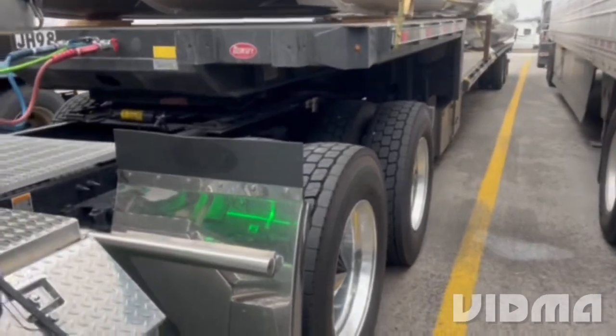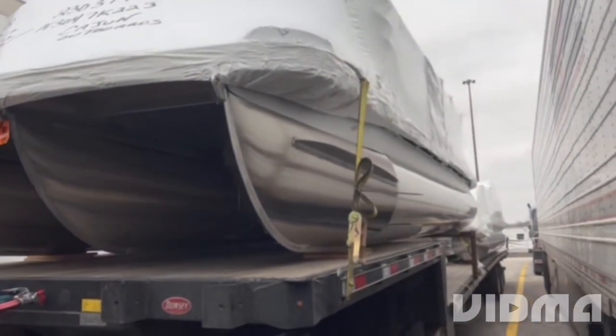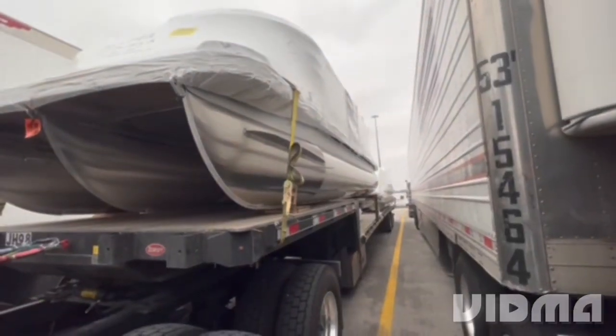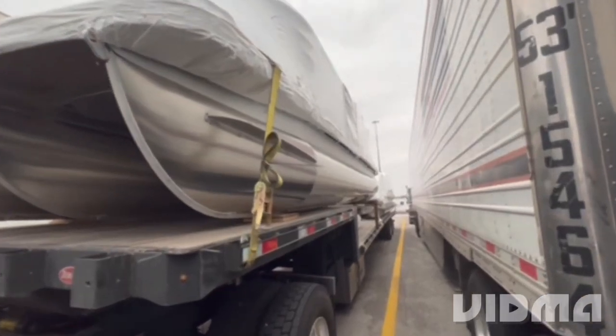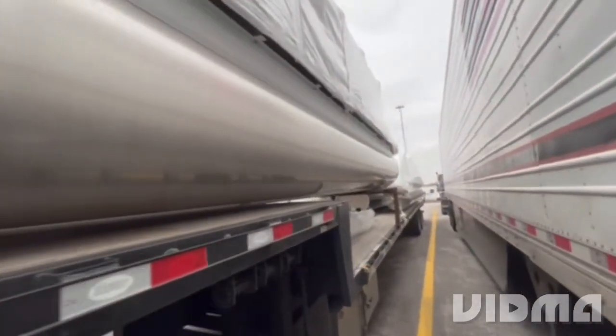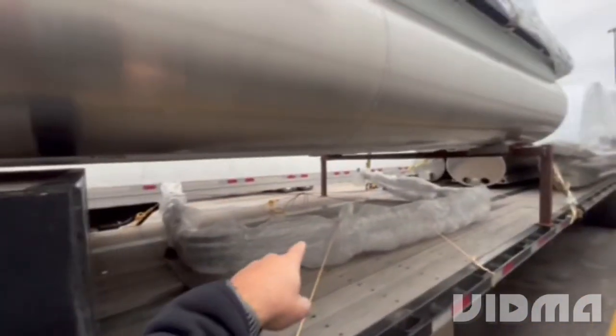Hopefully we can get some more videos out. I'm starting to get a little bit more free time, and I really like doing these videos for everybody. What we're going to be hauling is pontoon boats. Let me zoom out a little bit to make it easier to see stuff because of these confined quarters. These things are very nice — I got to throw a strap over this.